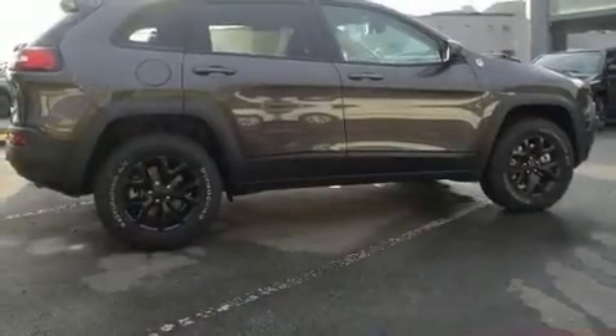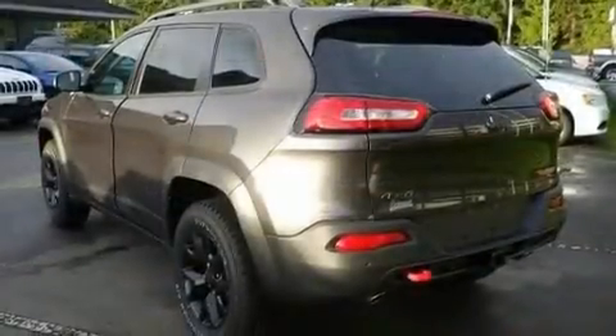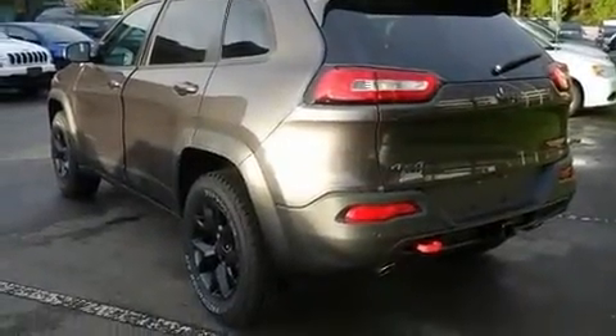You can expect a lot from the 2017 Jeep Cherokee. It features an automatic transmission, four-wheel drive, and a 3.2-liter six-cylinder engine.